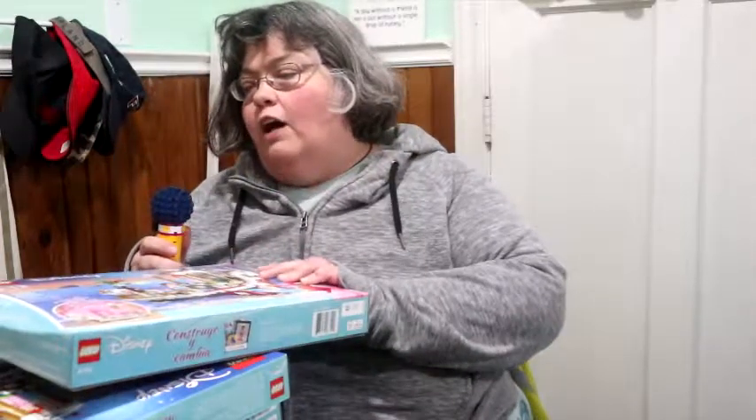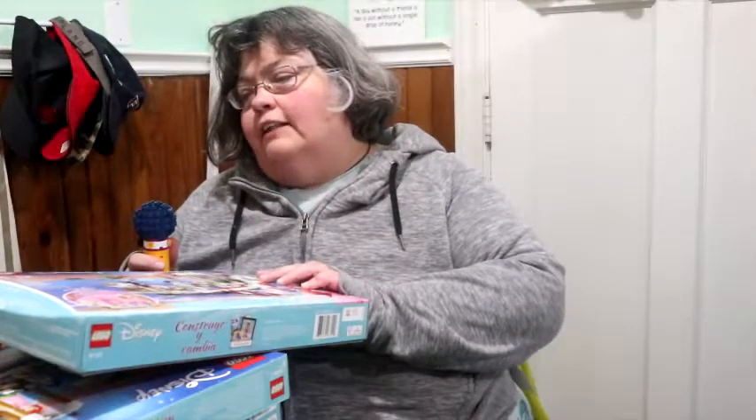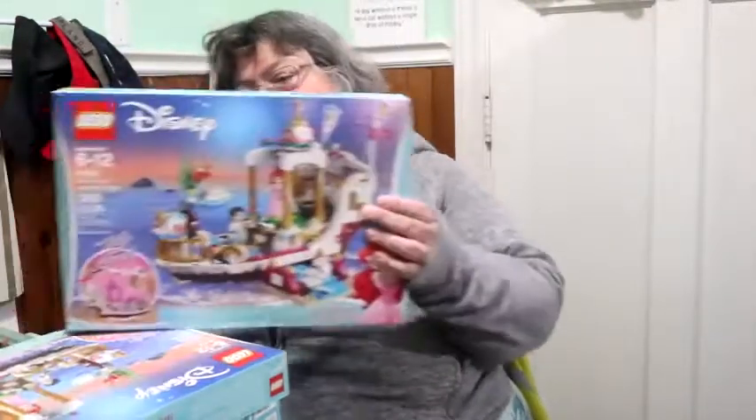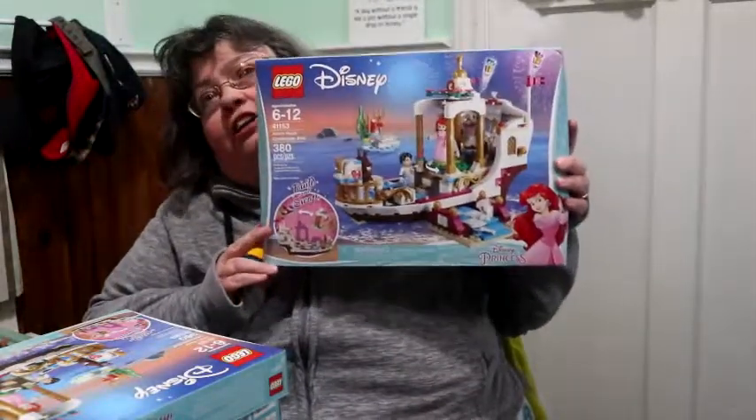We were out today at our Canadian Superstore — yes, I said Canadian. You will not believe the deal. This is set number 41153, Ariel's Royal Celebration Boat. This set was $55 off.